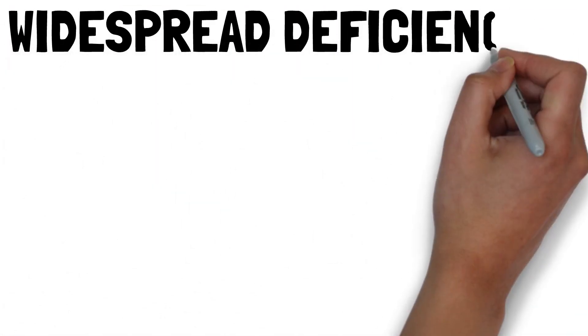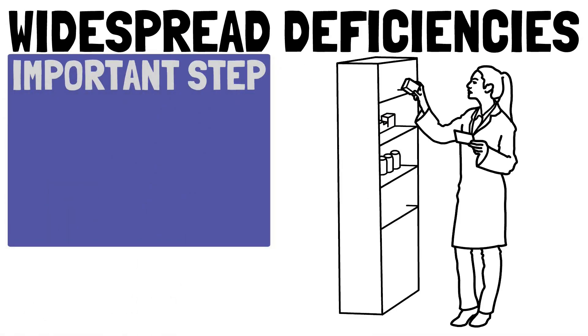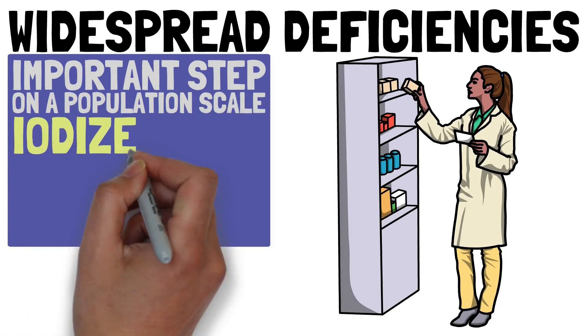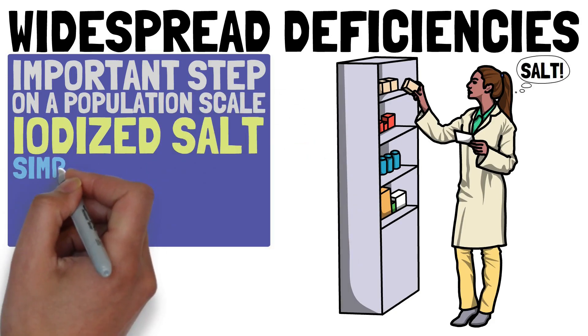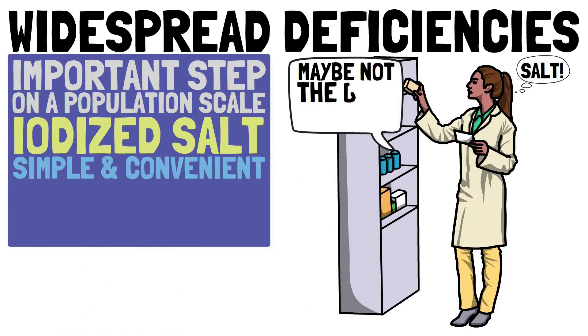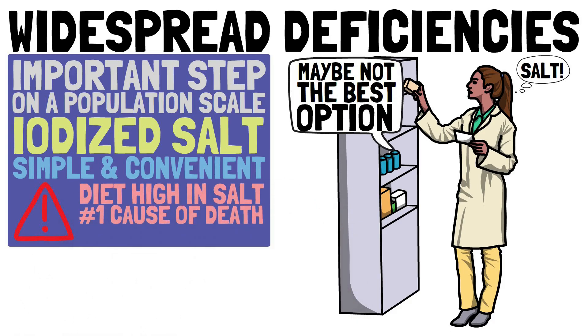The most important step taken to ensure a proper iodine supply on a population scale was the introduction of iodized salt. It is one of the simplest and most convenient ways to improve your daily iodine intake. It is not the healthiest option, though, given that a diet high in salt is the number one cause of death attributable to diet.